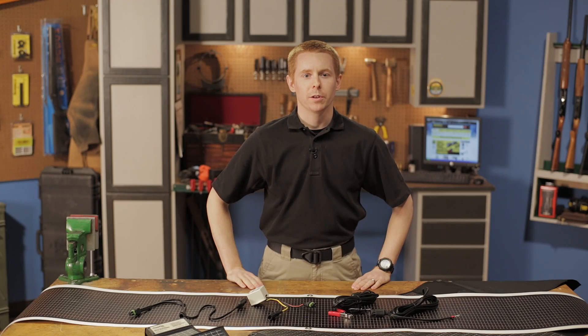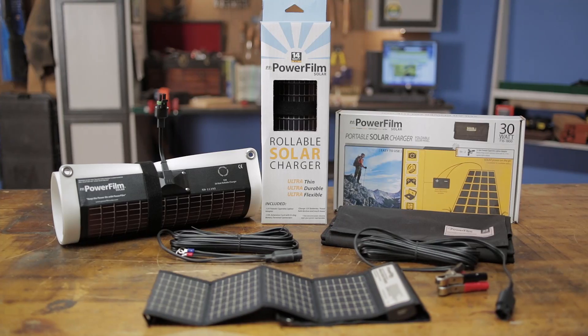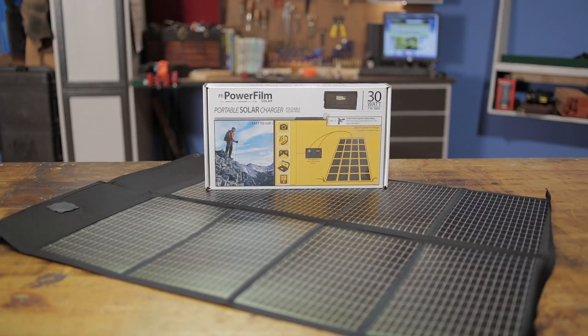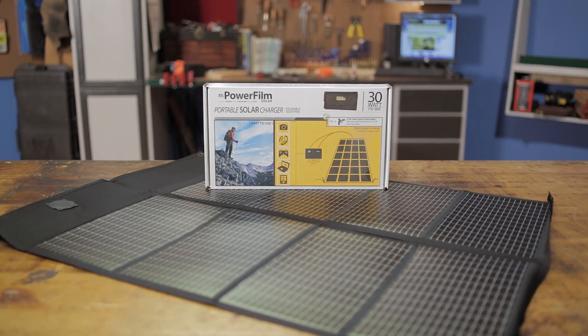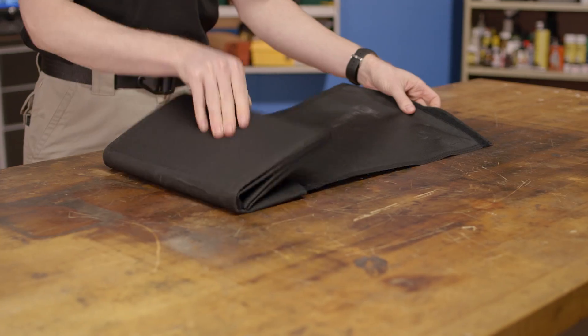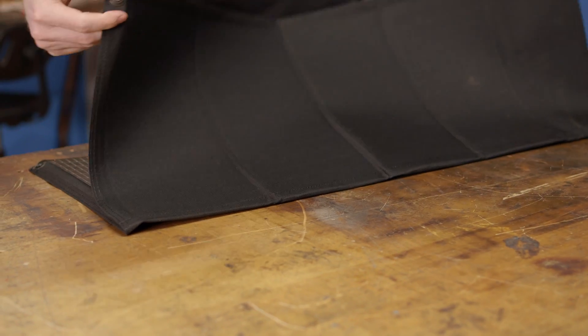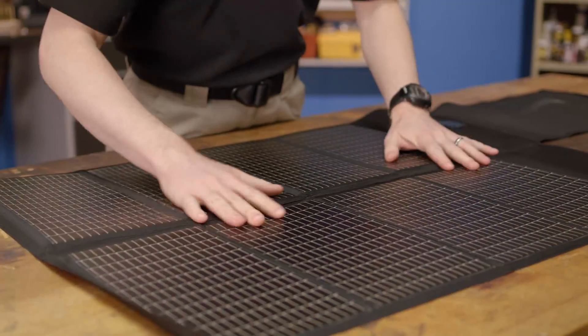Powerfilm solar chargers and their accessories are the perfect additions to your bug out bag to help keep you prepared for emergencies of all types. They offer a wide variety of foldable and rollable solar chargers that can charge everything from small electronics to boat batteries. The foldable design comes in 20 and 30 watt models, and the rollable chargers come in 7, 14, 21, and 28 watts.